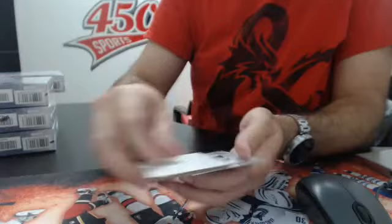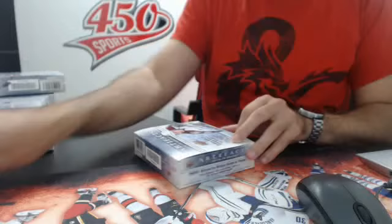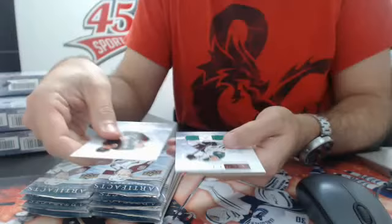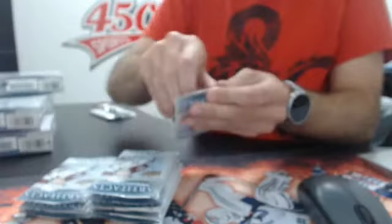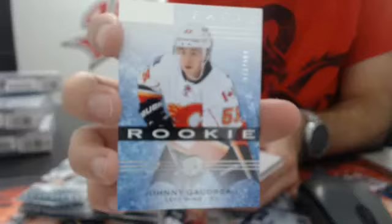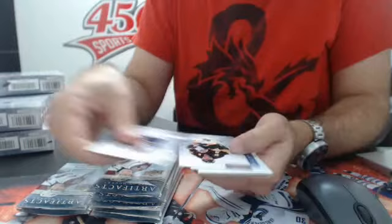Box number 3, another 10 packs, here we go. Pack 1, box 3 — dual jersey, 125, Alex Chiasson for the Stars. Then we have a rookie, 9.99, Flames — Johnny Gaudreau, Johnny Hockey. So if you're the Flames owner, that was the card you were looking for. And the Rookie Redemption goes to the Montreal Canadiens.